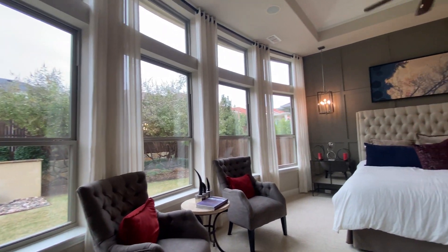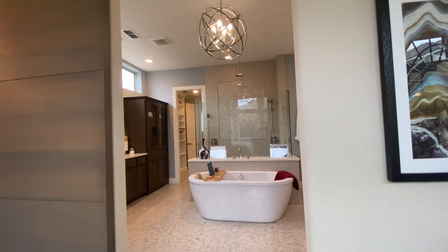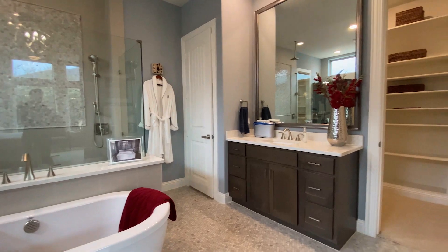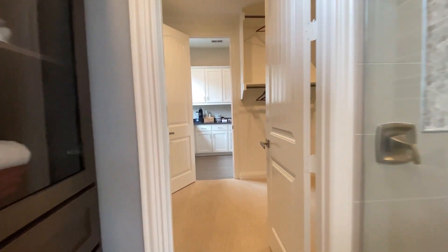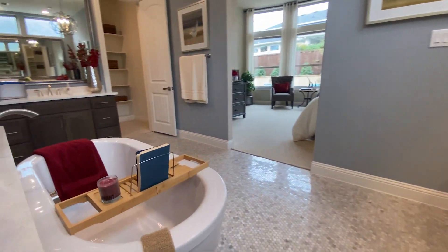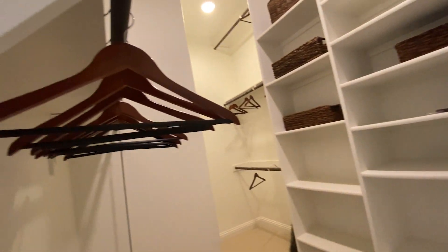This is the master bedroom with a humongous window that brings in the most beautiful natural lighting. I love the entrance into the master bathroom with a beautiful tub right in the middle. You also have a his-and-hers closet as well as his-and-hers sinks, which is super convenient. It's very spacious — this one closet alone is the size of a room.